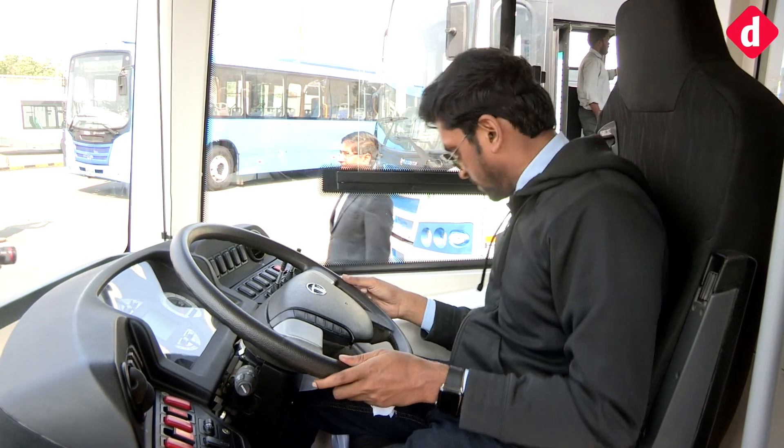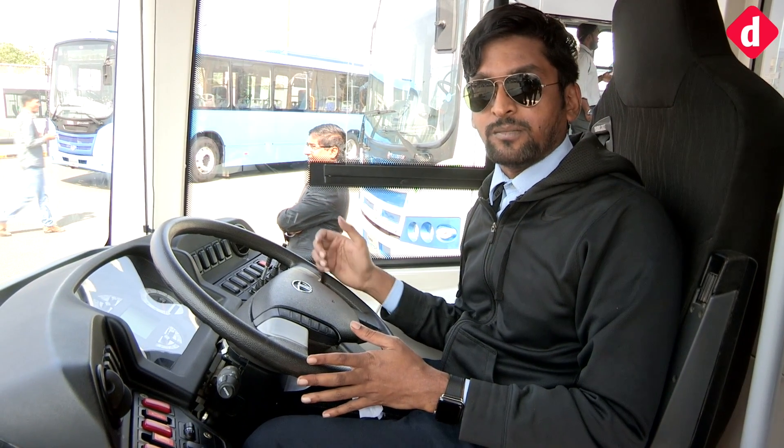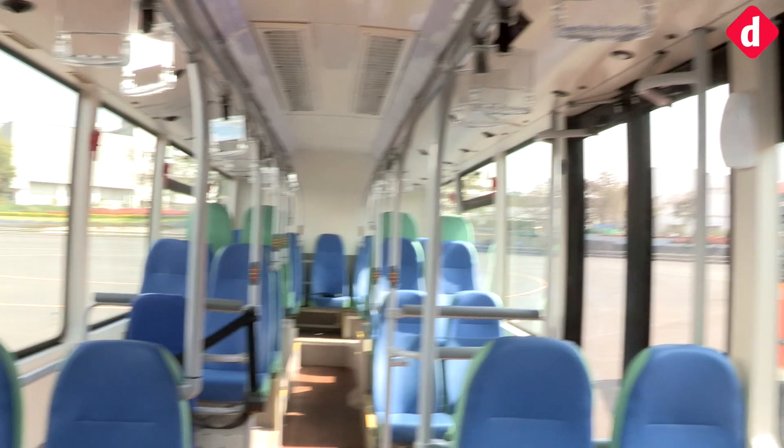It also features auto height-adjusting seats, which seems pretty fancy. Apart from that, it's mostly about the tech that powers the hydrogen fuel cell battery. Tata is also presenting a lot of changes in its interiors beyond the general upholstery and wood finish on the flooring.